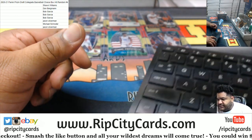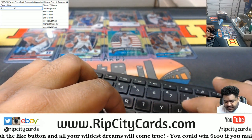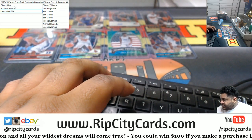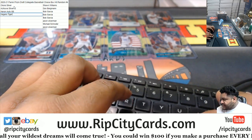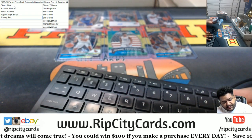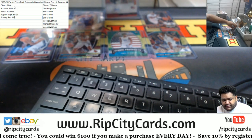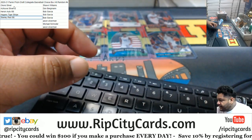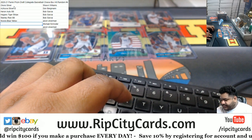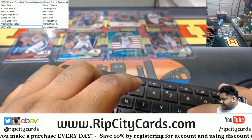Alright, now to see who's going to get what, let's go in order here. So the first card was the Okoro silver, then we had the Achiuwa silver, then we had the Heron auto numbered to 88. Got the Higgins Tiger stripe, then we got the Stanley red — is it numbered? It is — 73 out of 88. Is the Heron numbered? Yeah, 14 out of 88. Then we got the Nwara blue yellow, the Wiseman blue yellow, and the Maxey blue yellow.